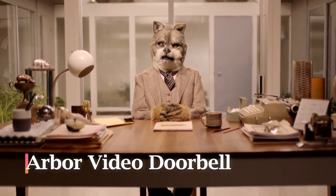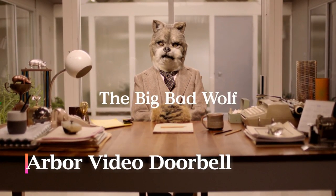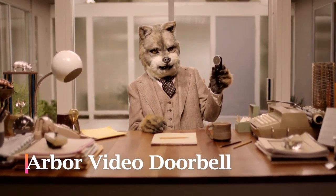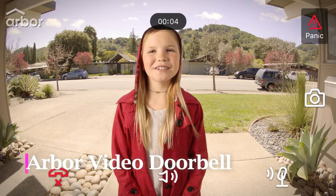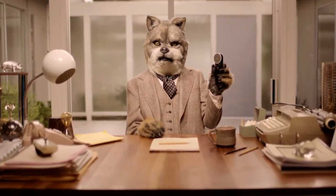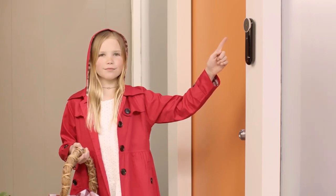Hi, I'm the Big Bad Wolf. And I want to tell you about the new Arbor Instant Video Doorbell. It's not only the most advanced video doorbell you can buy, it's also the simplest.